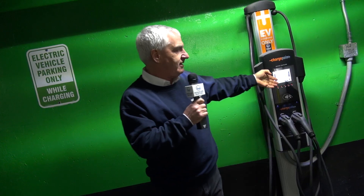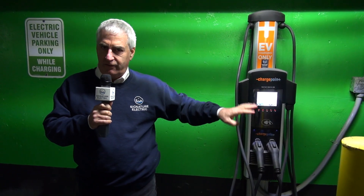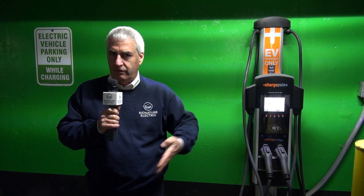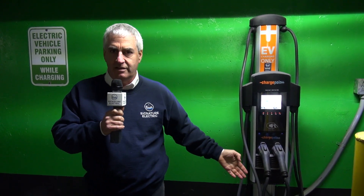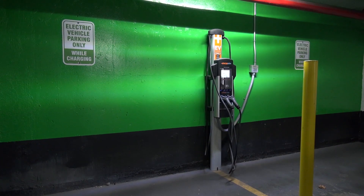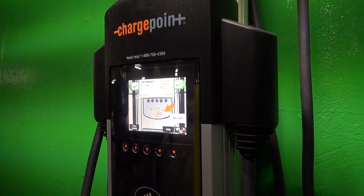The wiring is simple — this unit shares one feed. If one person is charging they get the full amount; if a second person is charging, each will get less until the other one is done. It's automated and built into the unit. This is a wall-mount unit, but the same unit is available in a pedestal mount, so if we were putting it outside we could order it either way — very flexible.